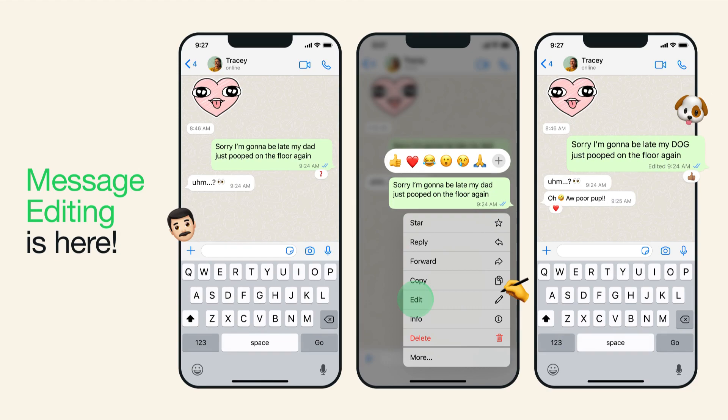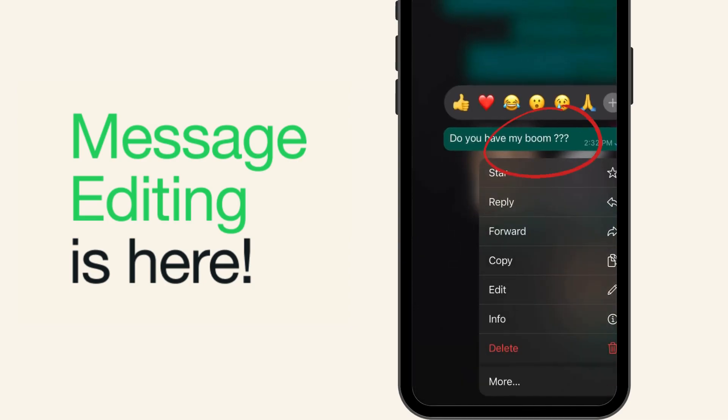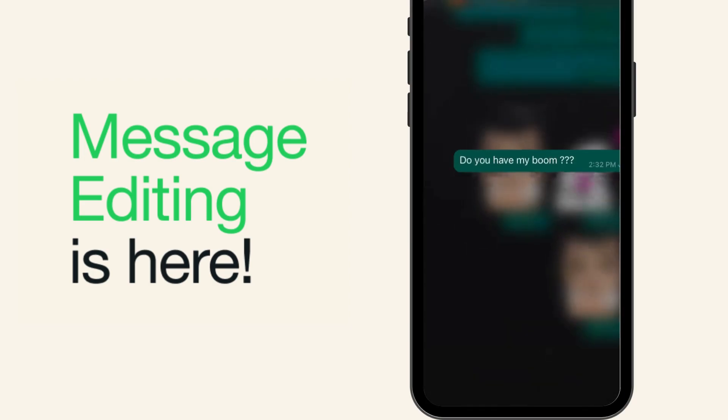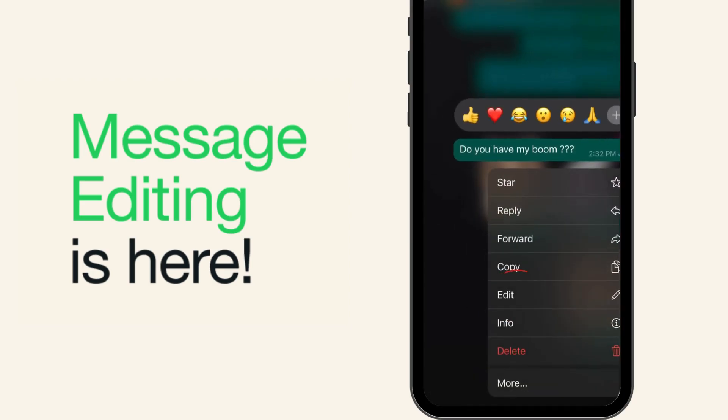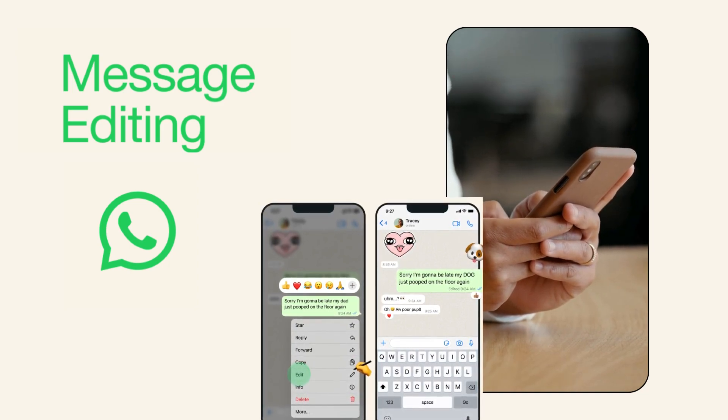The second feature is the ability to edit sent messages. If you make a typing mistake or simply changed your mind, you can now edit your sent messages. All you need to do is long press on a sent message and choose edit from the menu. Then you can correct your mistake or add more details to the text.